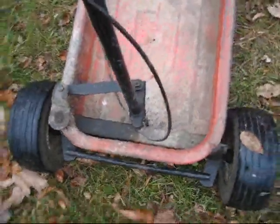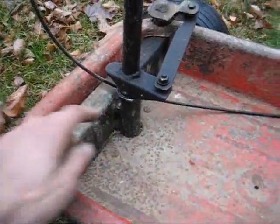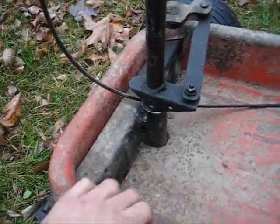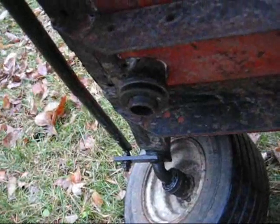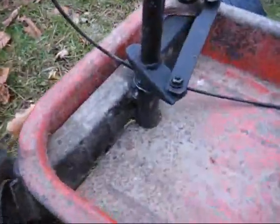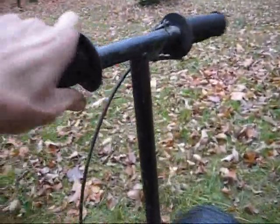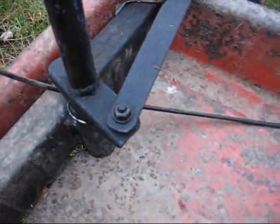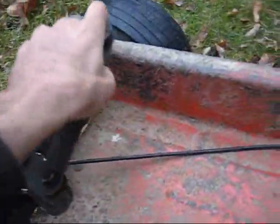The steering I probably would have done differently if I were to do it again, but it works pretty good. This is a neck from a bicycle, turned upside down with the jam nuts on the bottom. I cut the forks off on the top and welded the stuff on there. It's just a T-handle, and this is the throttle. It doesn't have a brake — I just connected it here with bolts.